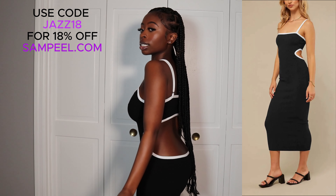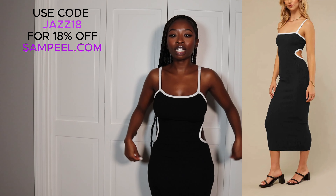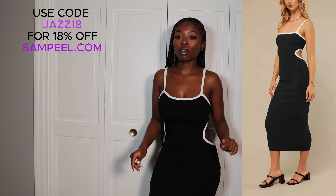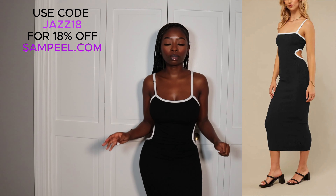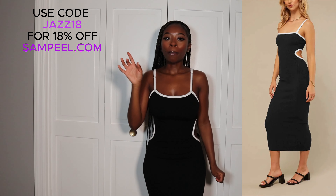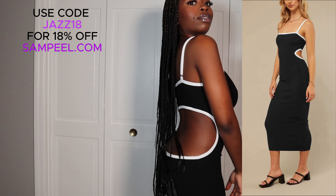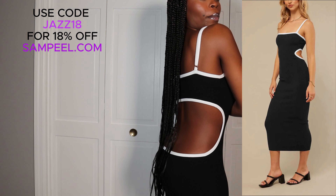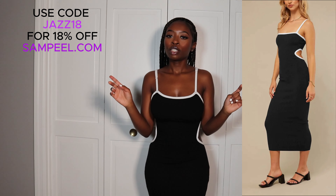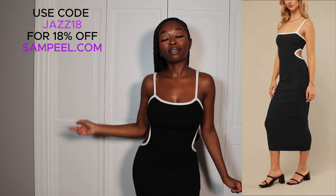I would definitely give this dress a 10 out of 10. I feel like it stretches out enough — it's not too stretchy, but it's definitely stretchy. It comes down to about my ankles, so if you want to wear some cute heels or cute little black sandals — I'd probably say heels because it's more dressy — this would definitely deliver. The cutout is amazing, it's black and white, and it kind of gives like a little hourglass look in the front. This is definitely a dress I'll be wearing on vacation.